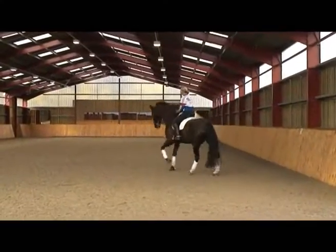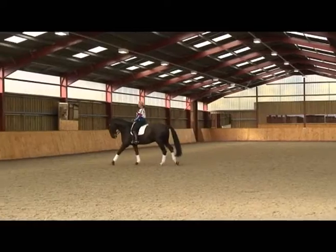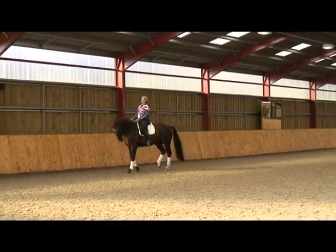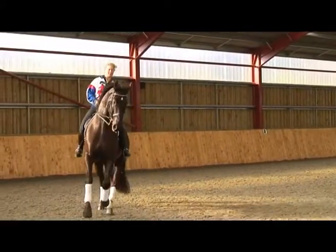We are going to do a couple of pirouette steps, so here just on the circle — shoulder fore. Now just take him two steps and out, shoulder fore, out. Good boy.